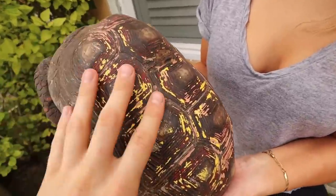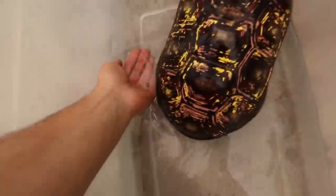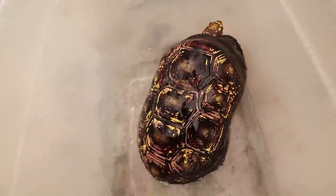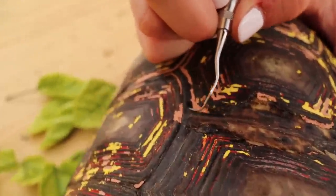This paint is definitely not supposed to be on there. This tortoise was definitely burned at some point. We just kind of want to get this nice and moist. Look, this piece is just completely peeling up. Oh my gosh, look how thick that is.